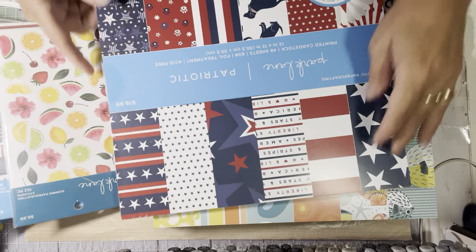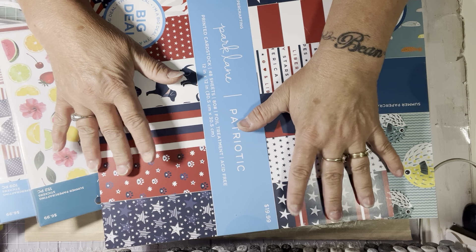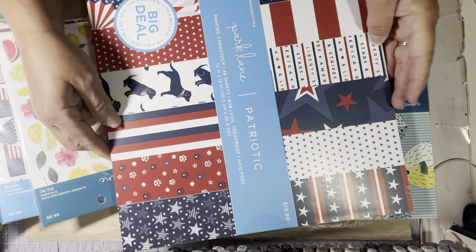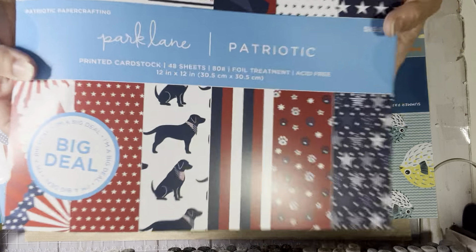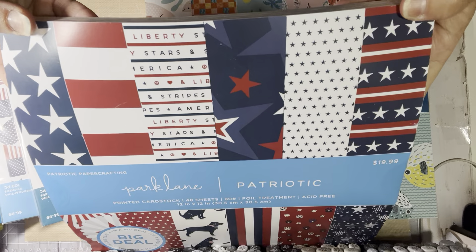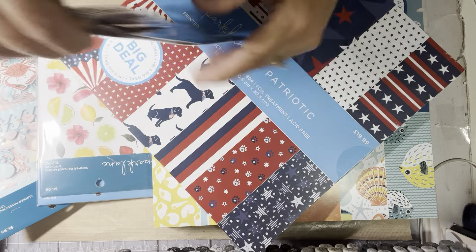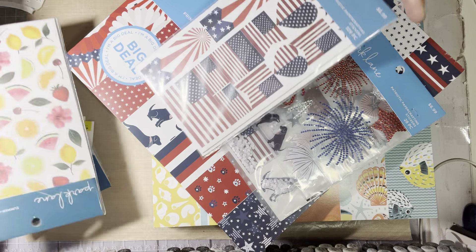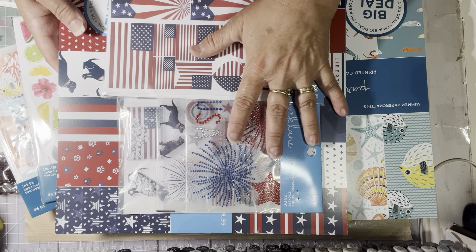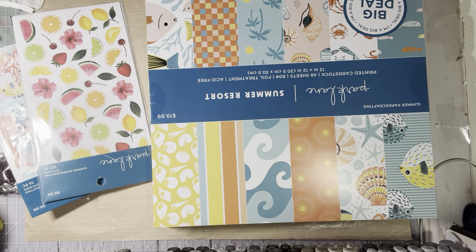So I got this paper pad — it was 70% off of $19.99; I paid $6 for it. It's red, white, and blue — here are all the patterns. That one goes along with those stickers, perfect for 4th of July and also Memorial Day. You can't beat $6 for a paper pad!